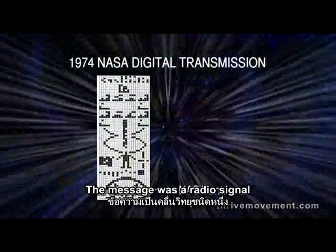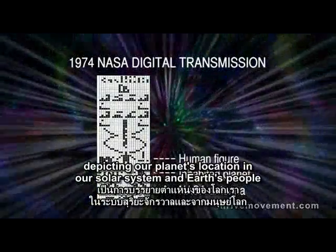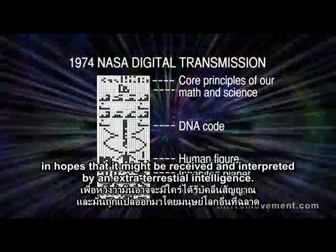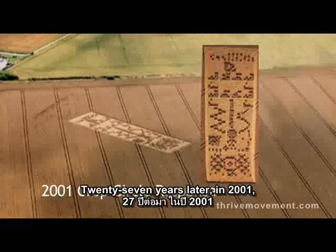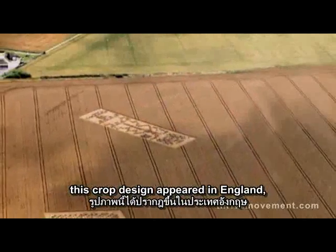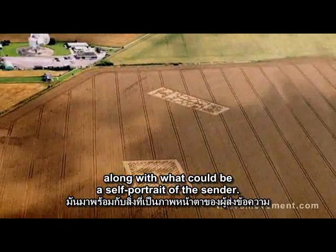The message was a radio signal depicting our planet's location in our solar system and Earth's people, in hopes that it might be received and interpreted by an extraterrestrial intelligence. 27 years later, in 2001, this crop design appeared in England along with what could be a self-portrait of the sender.